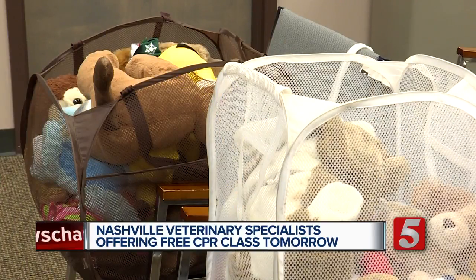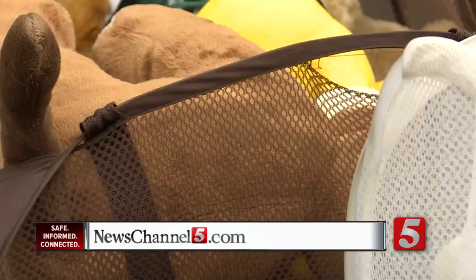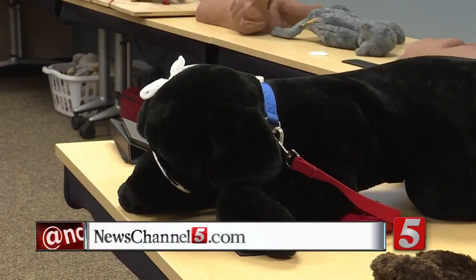The course is free. No need to bring in your pet — you'll learn on some stuffed models. The class is tomorrow at 10 a.m. and it runs until noon. You can RSVP online and we have all that information on our website.